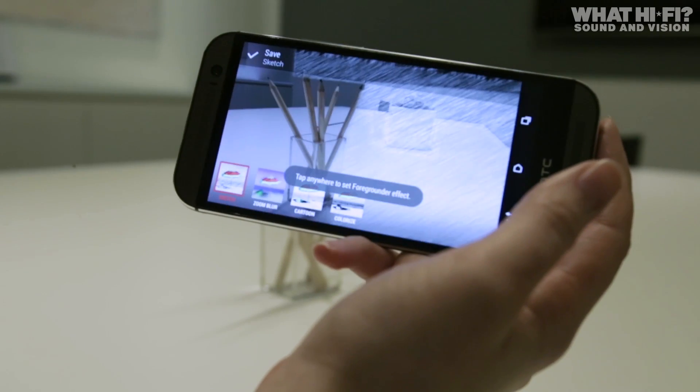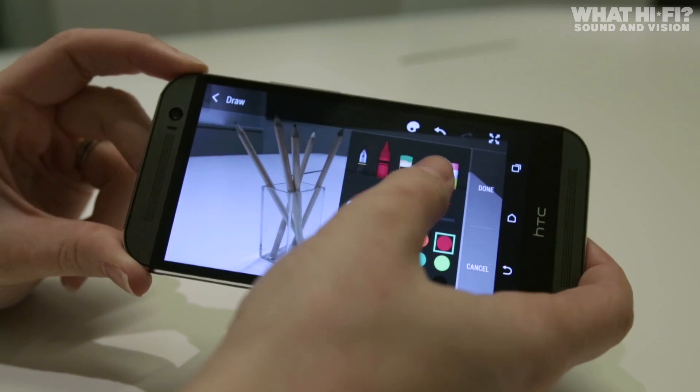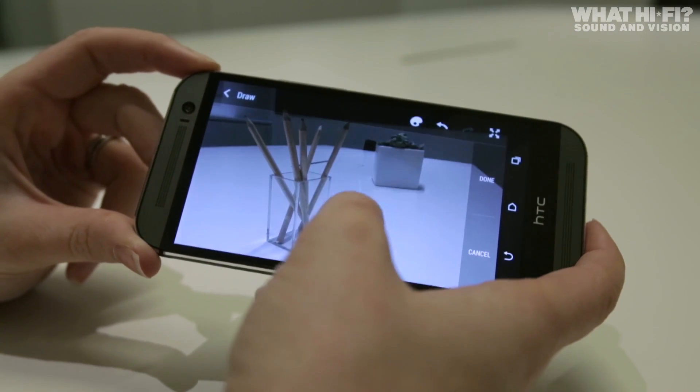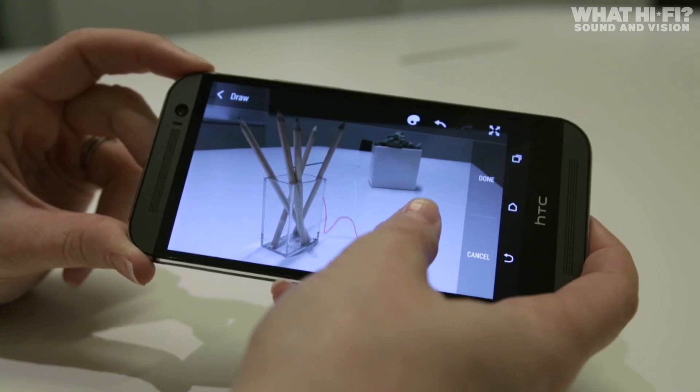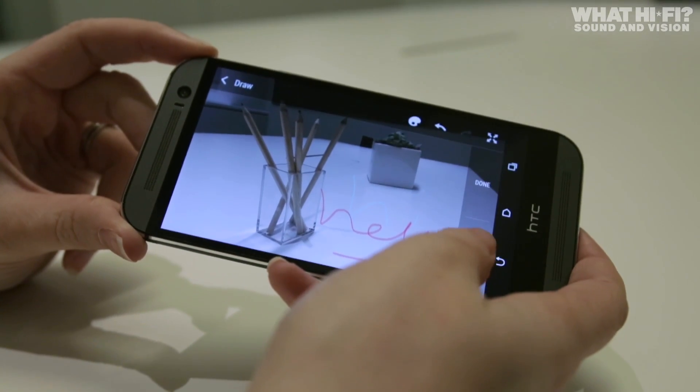We'll have to wait for our full review to see how it fares. Other tweaks on the photos front include an improved camera UI, with the ability to tweak manual settings and save them as a mode, a faster autofocus, and a new multi-tone flash, which aims to create a more natural effect when taking snaps in the dark.